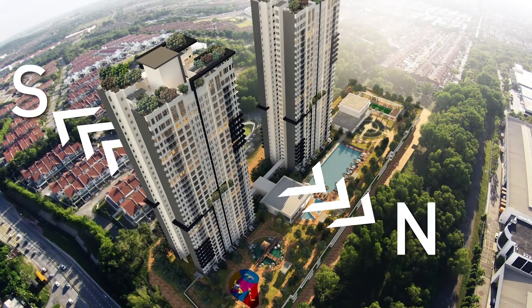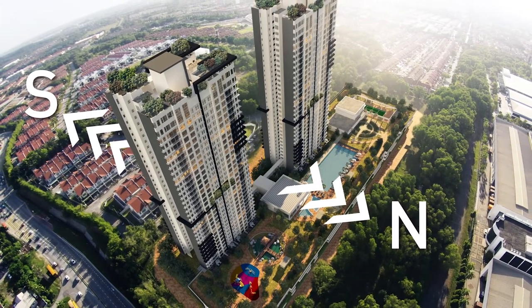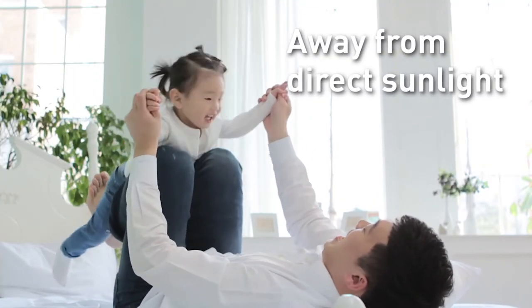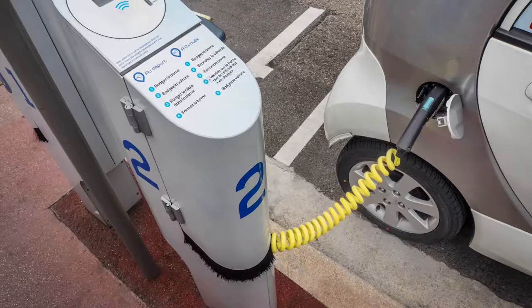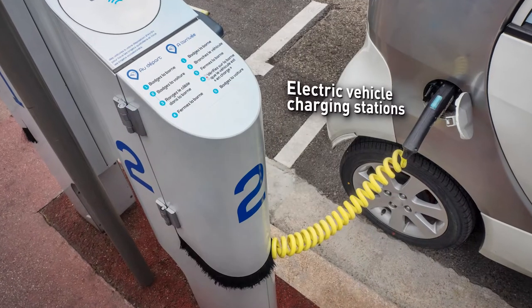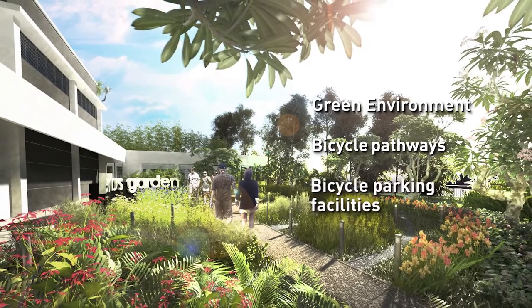Additionally, the positioning of the apartment in a north-south orientation ensures that home units are situated away from the direct path of sunlight, giving you an abode that is cooler and more comfortable. Our environmentally conscious homeowners will also enjoy a variety of green vehicle facilities, all located at convenient spots in the neighbourhood.